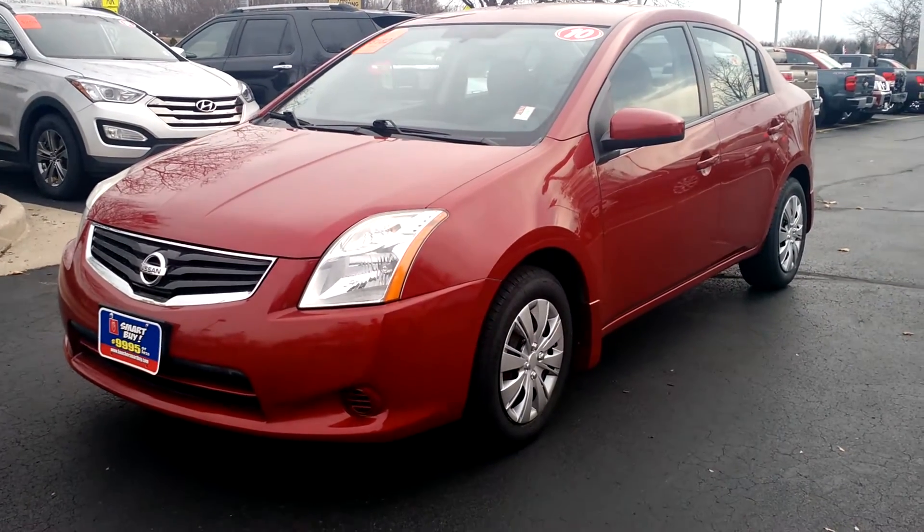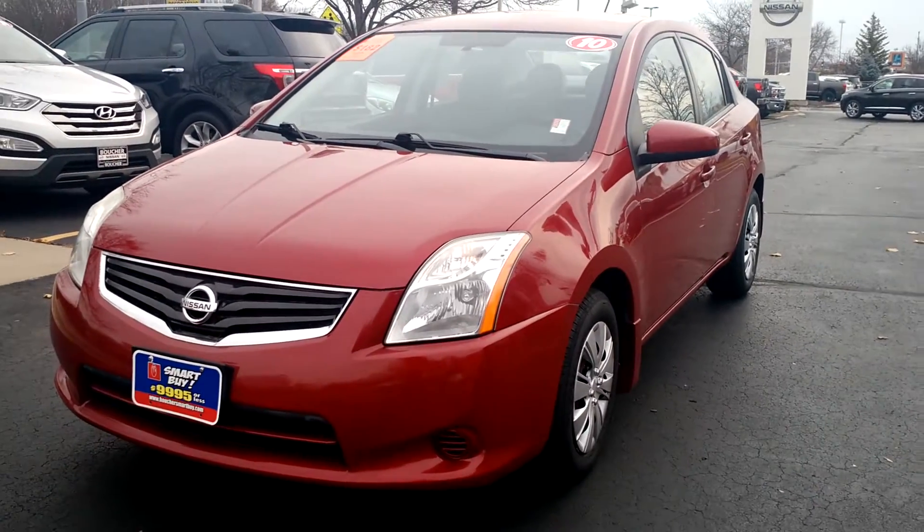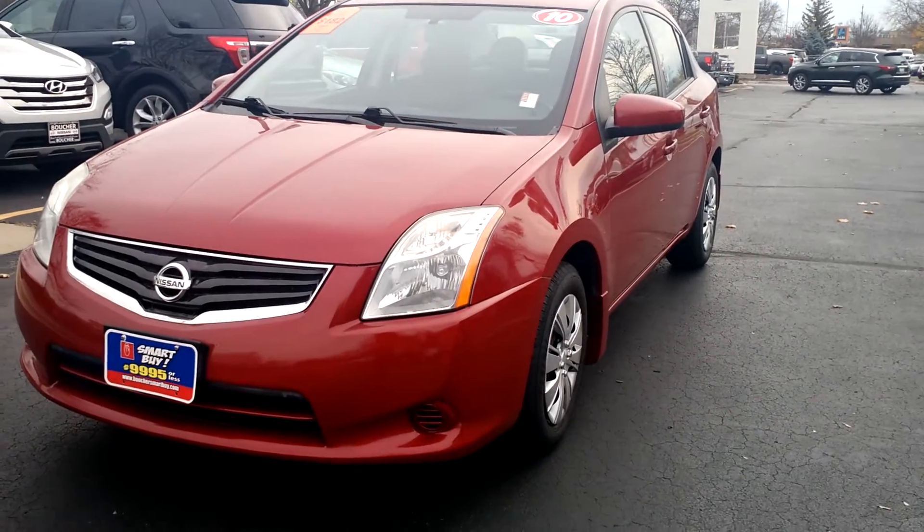Hi Ashley, my name is Jamie Federer, I'm an internet sales manager here at the Gordie Boucher Nissan on Highway 100 in Greenfield. I'm just sending you this quick video based on the interest that you placed online in the 2010 Nissan Sentra.